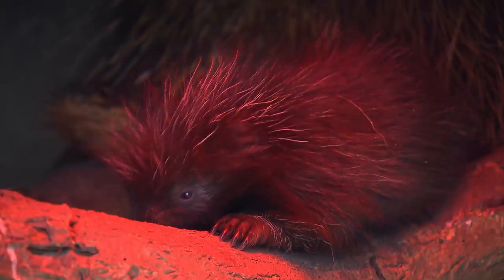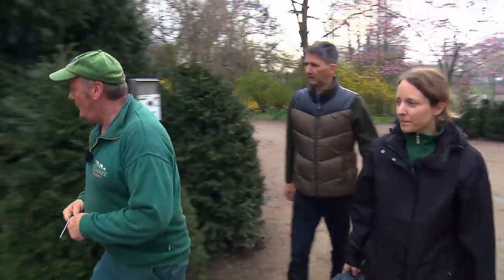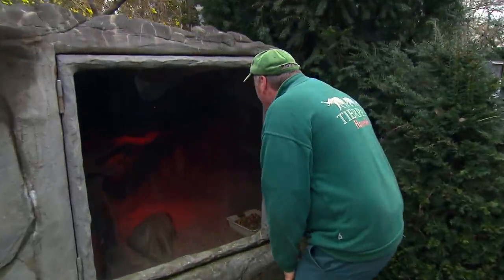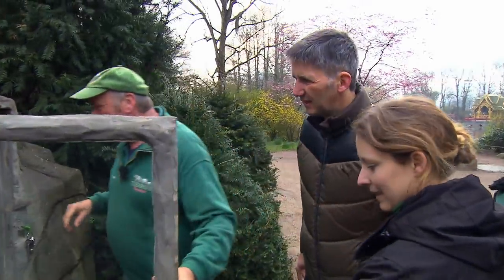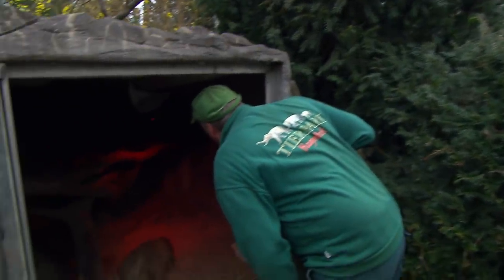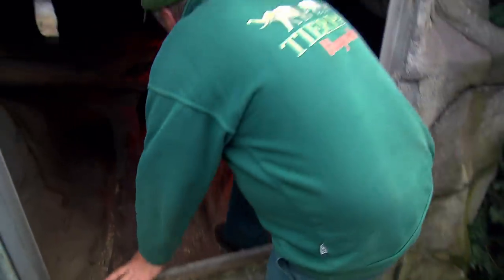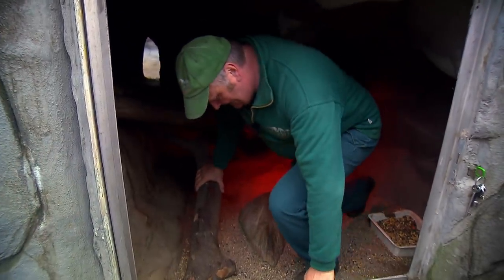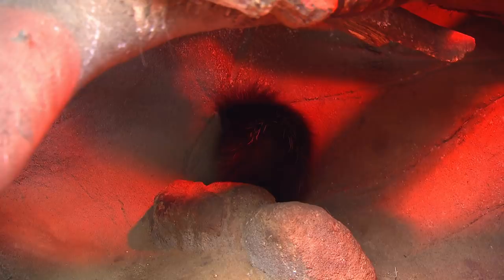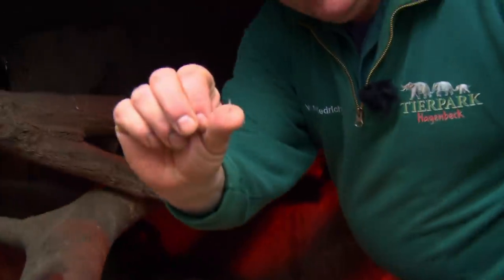New World porcupines are rodents. The female gave birth just a week ago, and now the little newborn is about to get his chip — a kind of passport for zoo animals. When porcupines feel threatened, they secrete a malodorous substance so that the attacker makes off in a hurry. It's sitting down on a stone. I'll try and pick it up. Ow! Look — a spine. They're hard to get out.